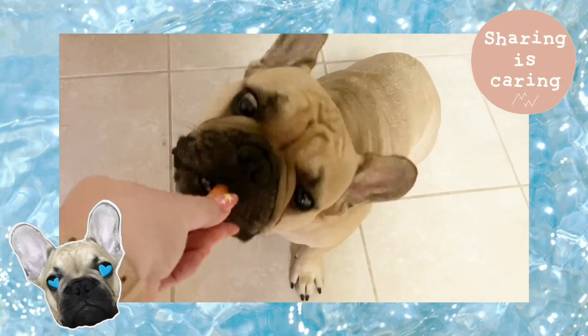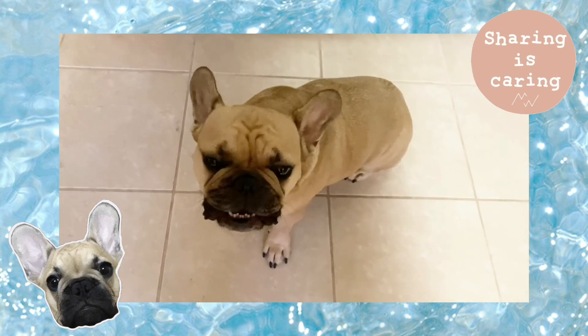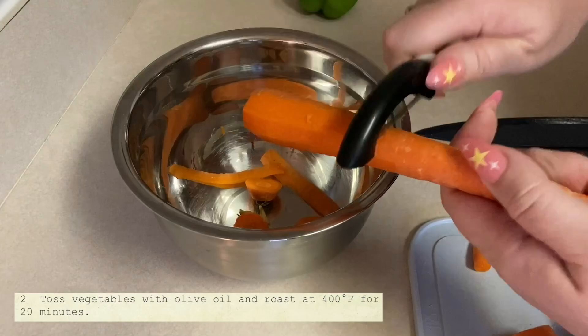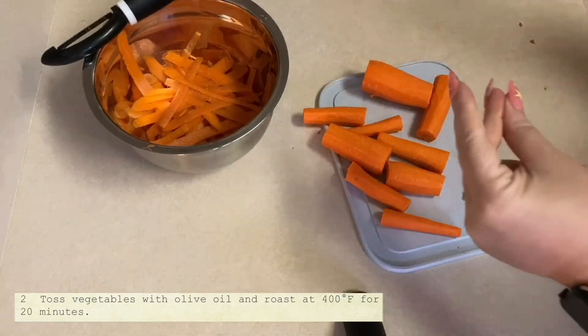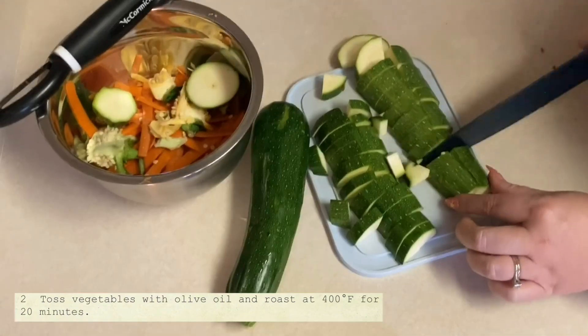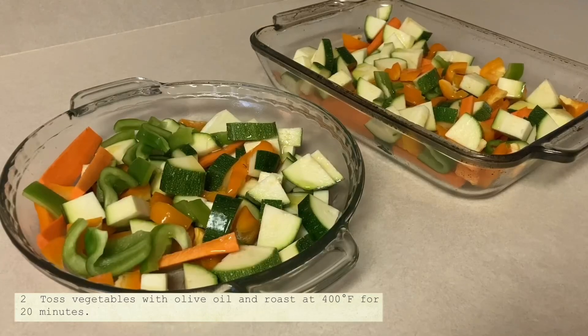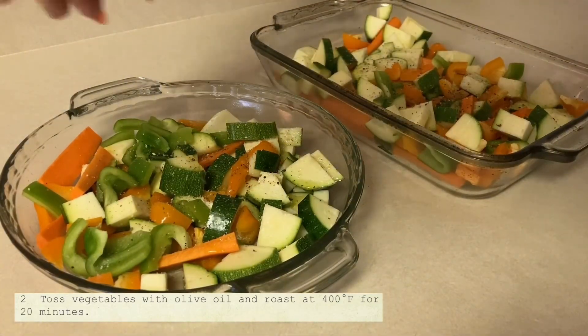Of course my kitchen supervisor needs his share — carrots are one of his favorite snacks. Most of this recipe is chopping up vegetables. I ended up with a lot of veggies and needed two pans to fit them all. I did put some pepper and garlic salt on the veggies for a little extra flavor.